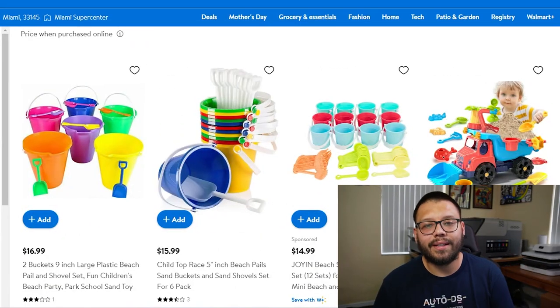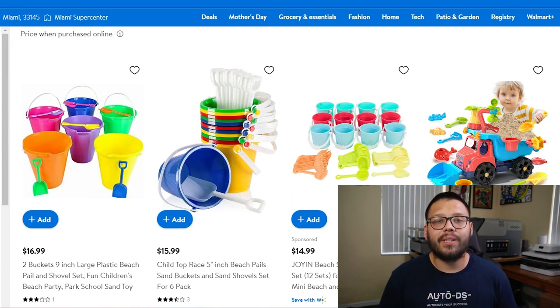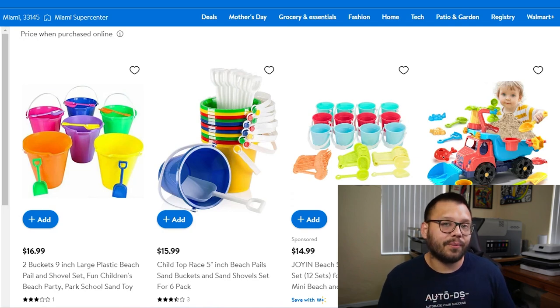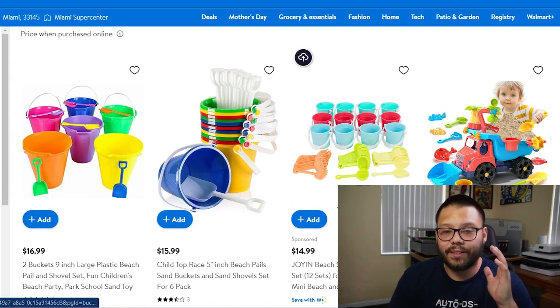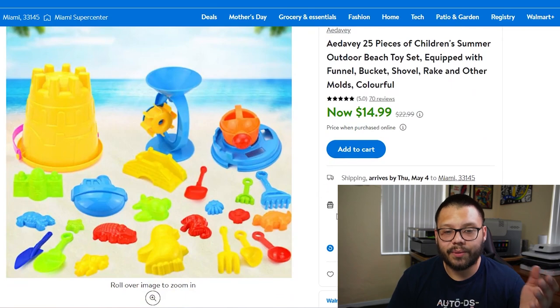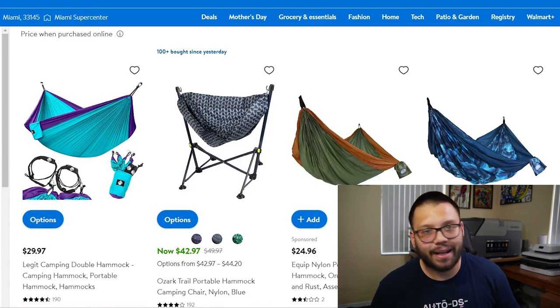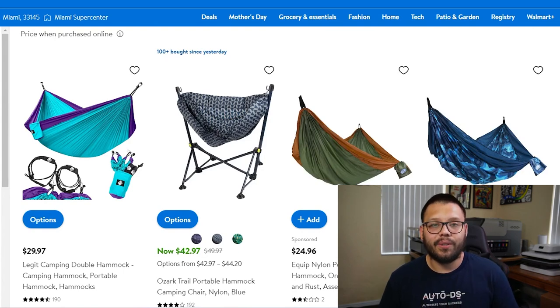Continuing with fun in the sun, we have bucket and shovel sets. These are great to sell because they come in different variations — not just the typical bucket and shovel. You can find sets with different colored buckets and shovels, or ones specifically designed to build sandcastles with different shapes and molds. For those that love camping and relaxing, you can also offer portable camping hammocks — these really help you kick back and relax.